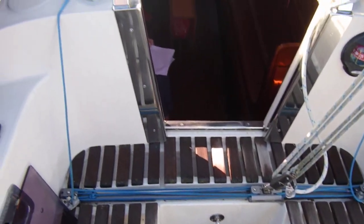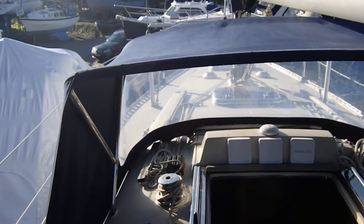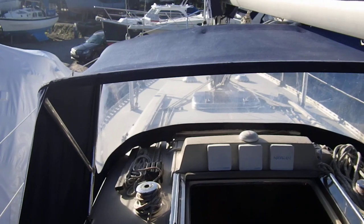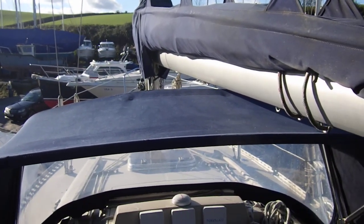So I'm back where I started. This is Boatshed Cornwall on board this Beneteau First 30. If you like what you see and you'd like to know more, then please do contact us. Thank you.